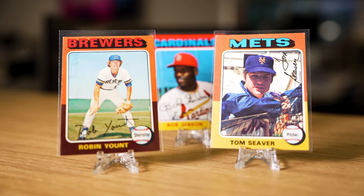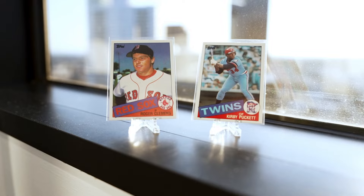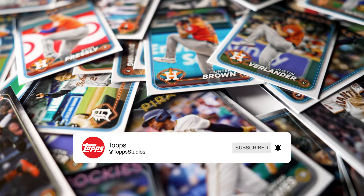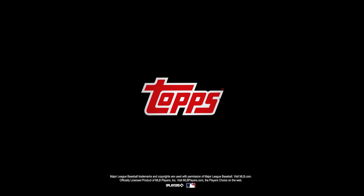That's a wrap on our list of favorite Topps flagship designs. Which designs made it into your Topps 10? Let us know in the comments section below, and make sure to like and subscribe for more exclusive Topps content. We'll see you guys next time.